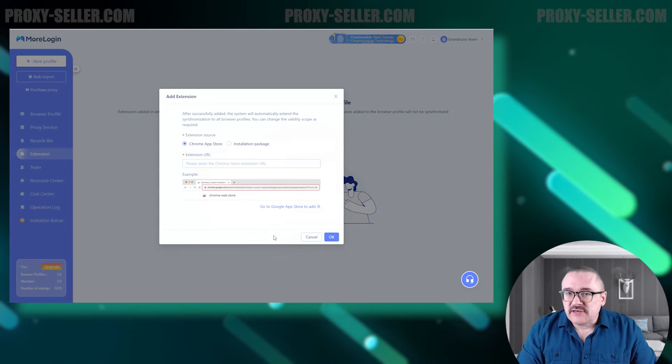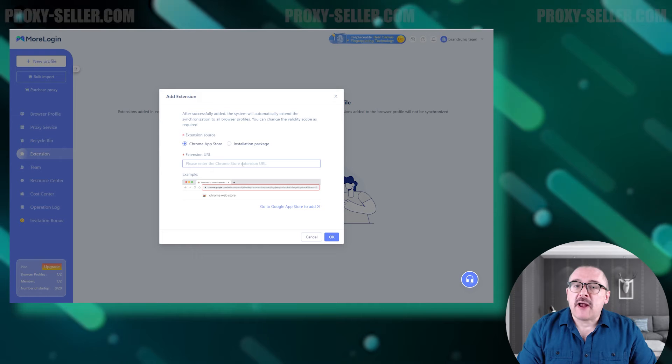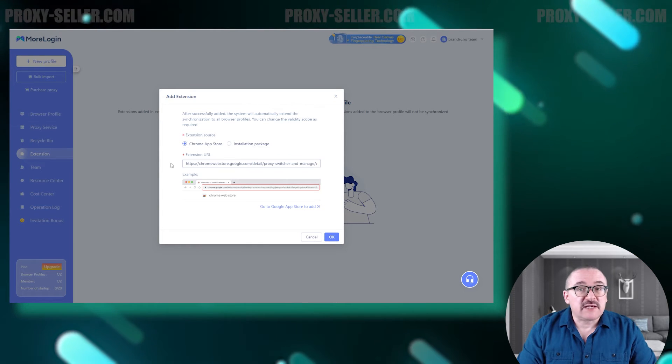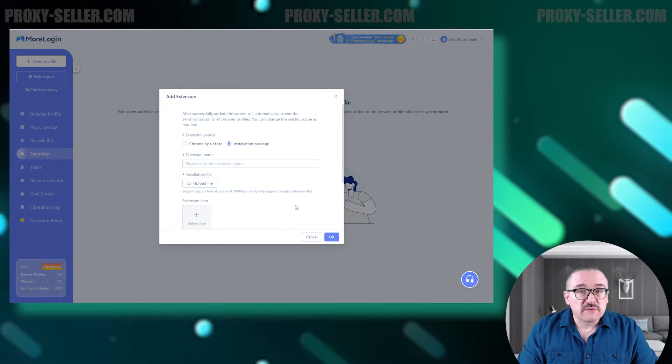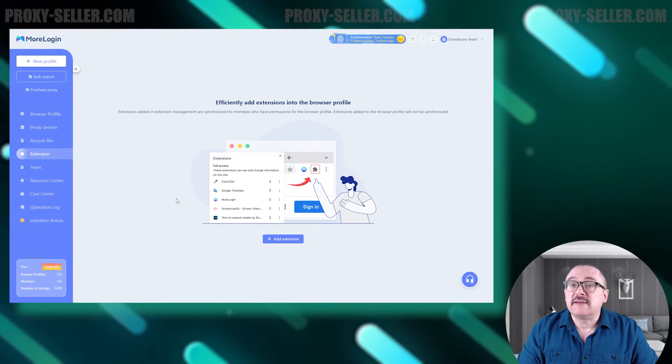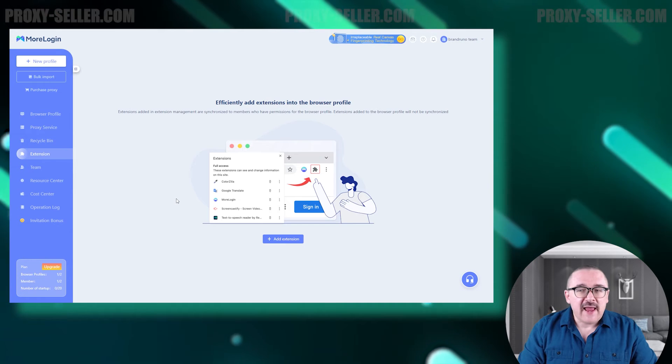Moving on to the Extensions tab — here the browser allows you to download the necessary browser extensions in advance. You can either add a link directly from the Chrome Store or upload a file containing the plugin.